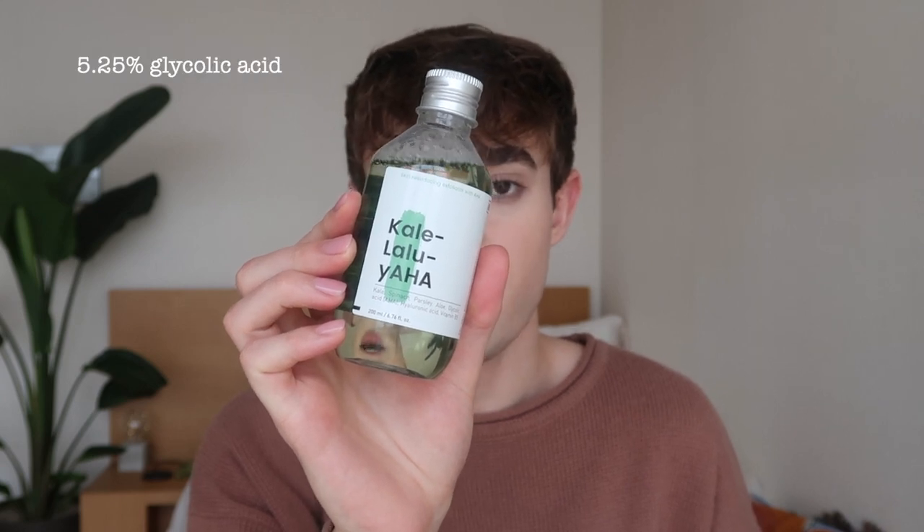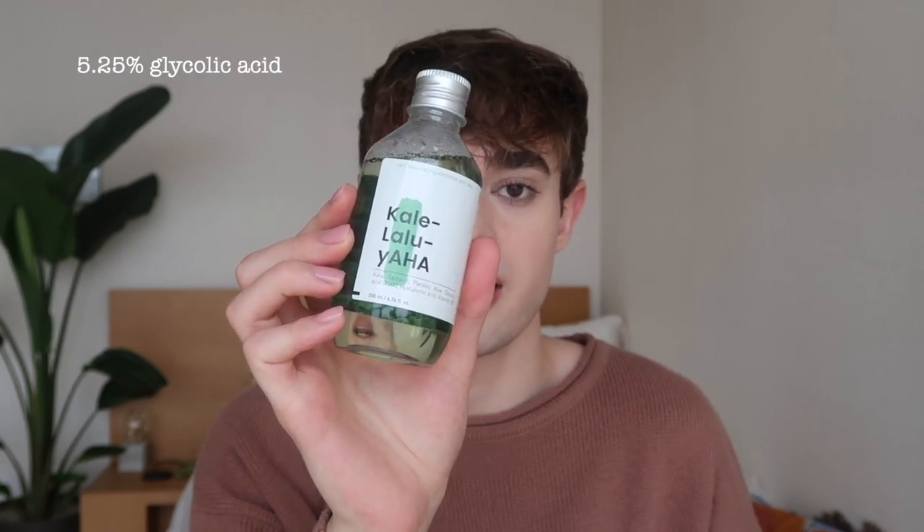Whether you're trying to even out skin tone from discoloration, red post-acne marks, or struggling with skin texture, glycolic acid is a great ingredient for both concerns, and alpha hydroxy acids in general really promote a glowy, radiant, even skin tone. The downside is they can be really irritating — I see a lot of products with glycolic acid at 10, 15, 20% concentrations, which is way too strong for my skin. Similarly to how I felt with niacinamide, I thought I just couldn't use glycolic acid, and then I found this one. It has 5.25% glycolic acid, so it's much gentler than a lot of others on the market.